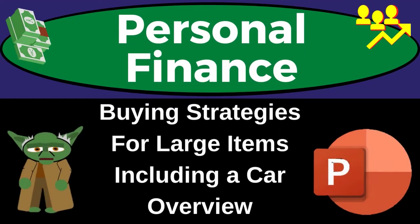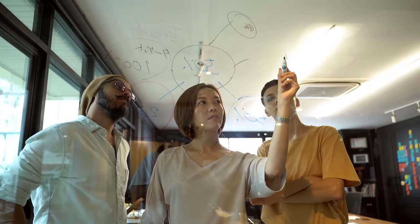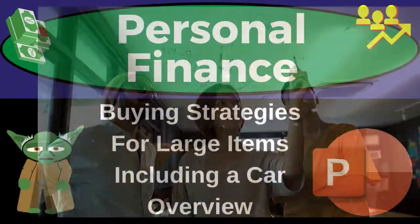This is a personal finance presentation on buying strategies for large items, including a car. Time to get financially fit and practice personal finance.